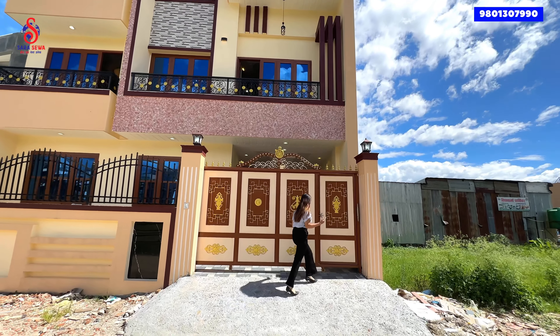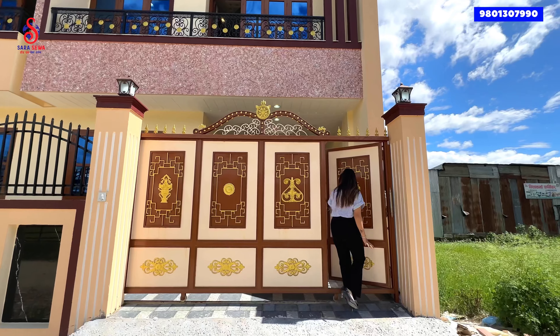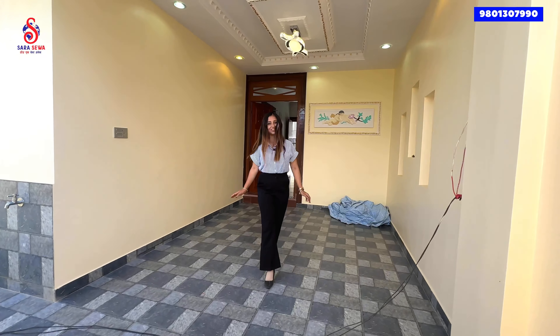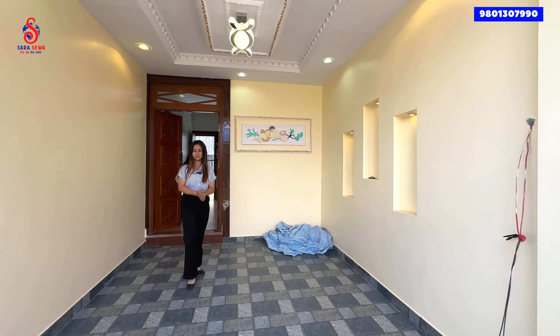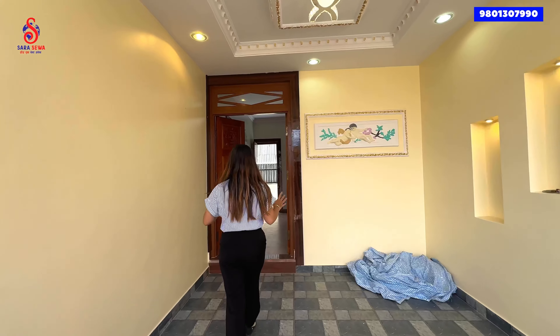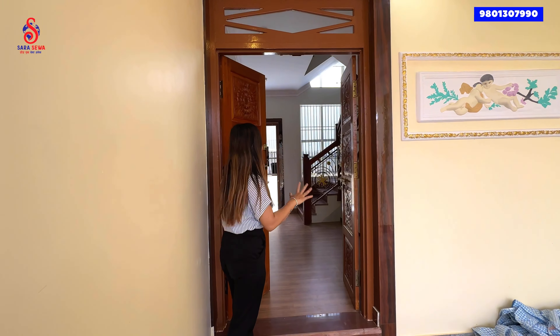Without any further delay, let's do the tour of this house. This is the main entrance gate, which is not a strong iron gate. This is the chain gate. This is a spacious parking space.